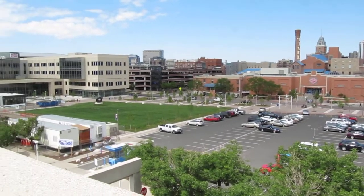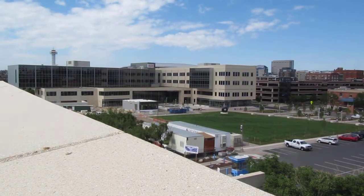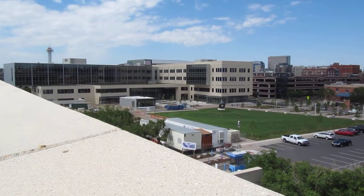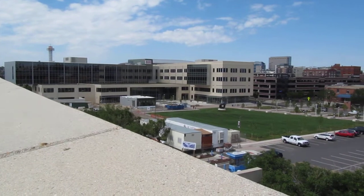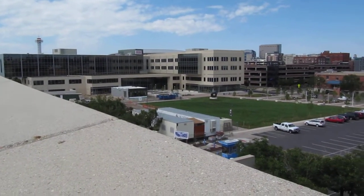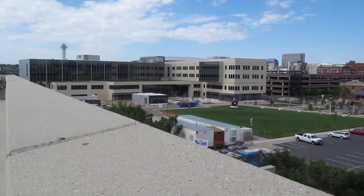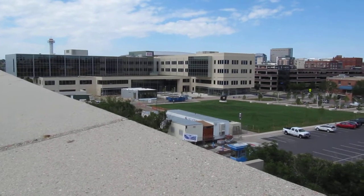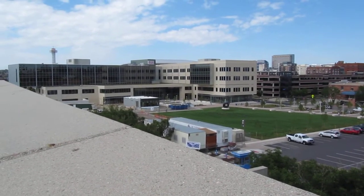Over here is the new Student Success Building. It's basically where all the student services are — so registration and stuff like that. It's the first impression people get of the school, and I'm liking it a lot better now. I didn't like it at first, but they've started putting in the courtyard and they're working on finishing it, so I think it'll be good when it's done.